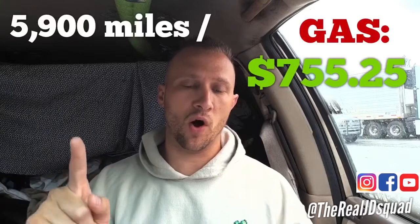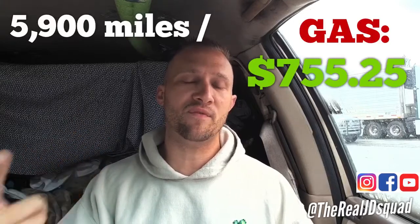I stopped for gas a lot of times. I like to keep my tank above half if possible — if anything happens and I break down, I still have gas in the car. So gas cost for the total trip at 5,900 miles so far: $755.25. Now that sounds like a lot off the bat.